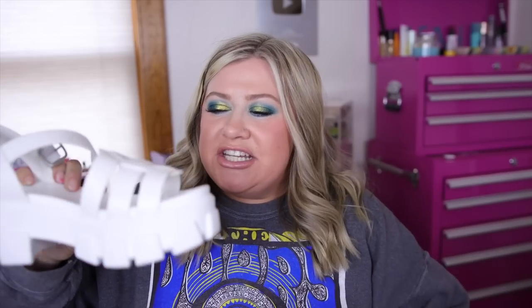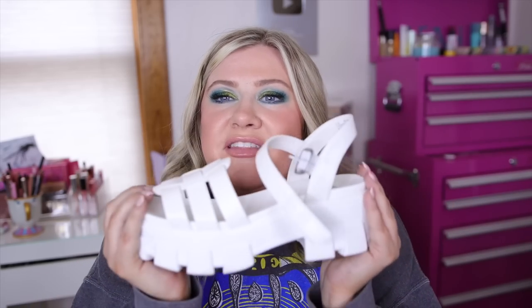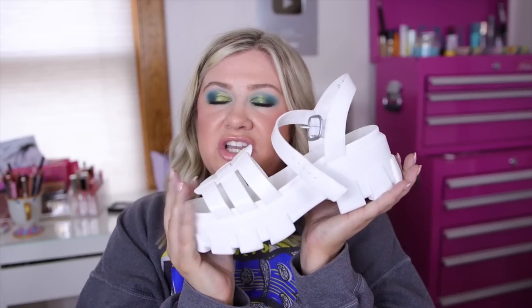The last clothing item I got were these Wild Fable chunky platform wedges — kind of a Doc Martens style. I thought they'd be cute to bring on the cruise with some of the dresses. They're not the best quality but they are pretty comfortable and I love the fun chunky design. Let me know what you guys think in the comments!